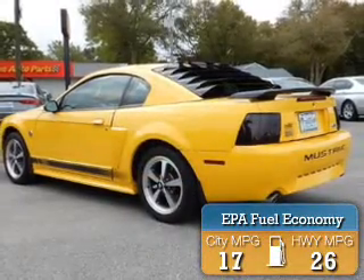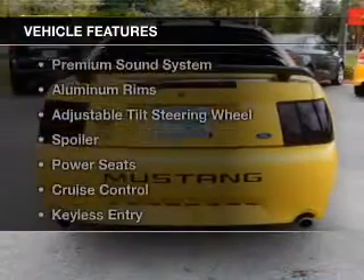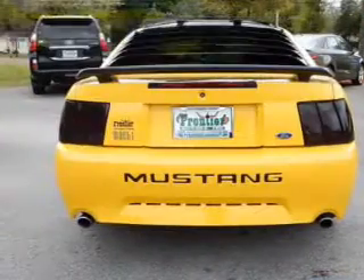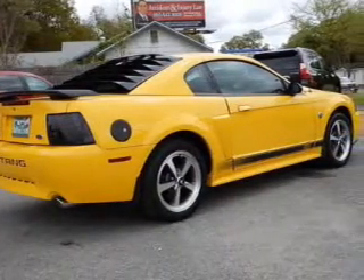Great fuel efficiency saves you money by requiring fewer trips to the gas station. The features include an electric trunk, leather seats, steering wheel controls, a premium sound system, and aluminum rims.